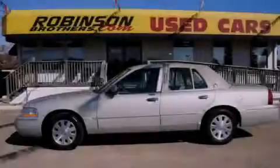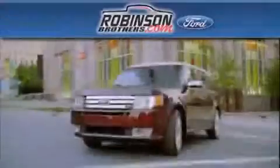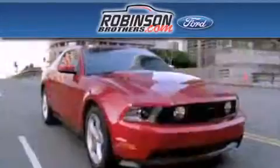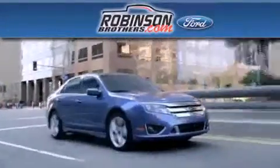Stop by today and test drive this vehicle for yourself. Thank you for shopping at Robinson Brothers Ford, located at 11455 Airline Highway in Baton Rouge.